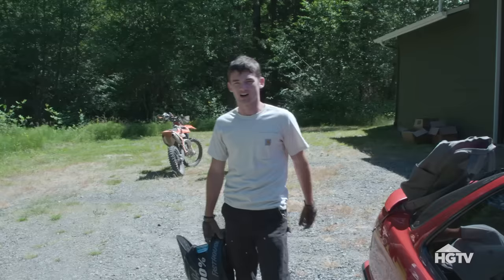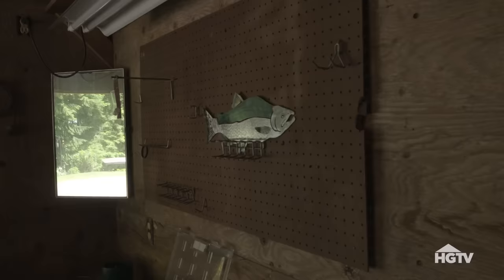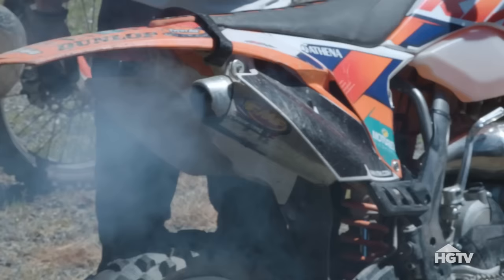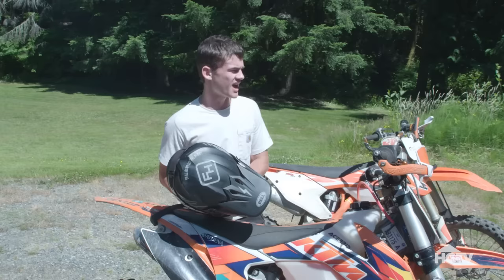Mom, I'm Miles, I'm Lindsey's son. I'm going to show you guys the shop. This is the shop where we work on stuff and keep our toys. These are some of our toys, our dirt bikes.